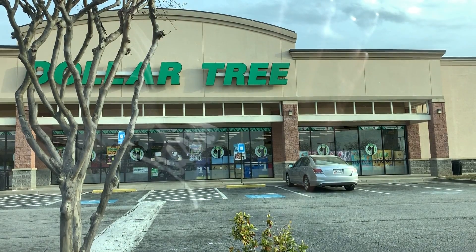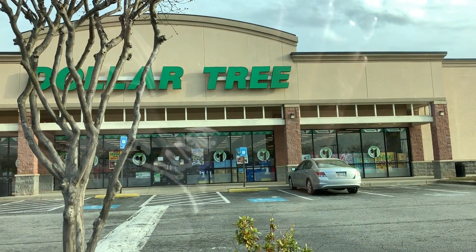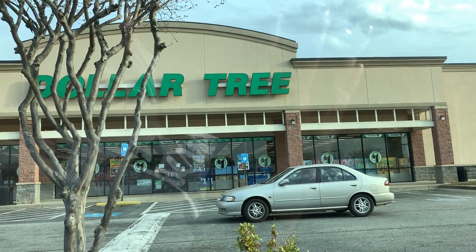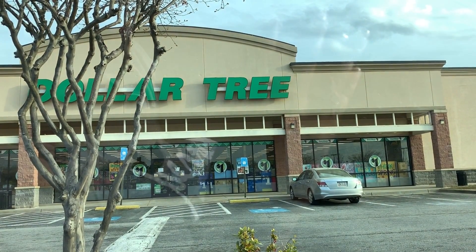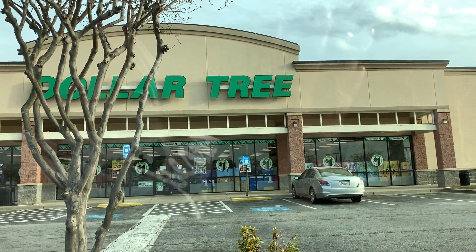Dollar Tree couponing is always your mileage may vary — you never know what you're going to get, you never know what's going to scan. Their systems are really old, but I'm in the mood to be kind of risky today and see what happens. I have some coupons that I've pulled and I want to walk the store and see what they have. Come on you guys with me and let's see how we do at the Dollar Tree this morning.